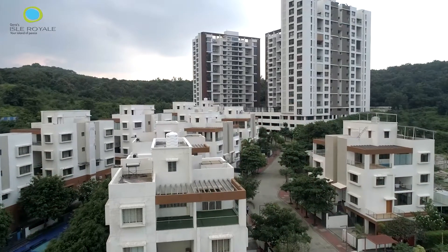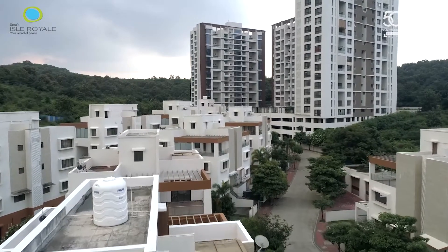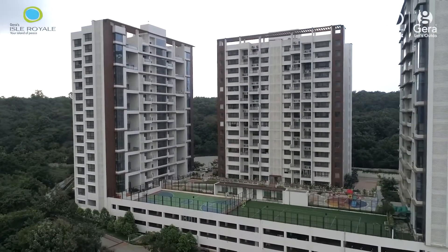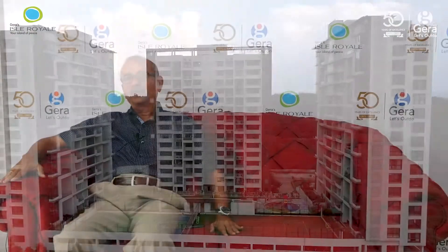My name is Satish Samant. I moved into Gera Isle Royale in 2021. On January 28th or 29th, I visited this property and I instantly liked it. I discussed it with my wife and